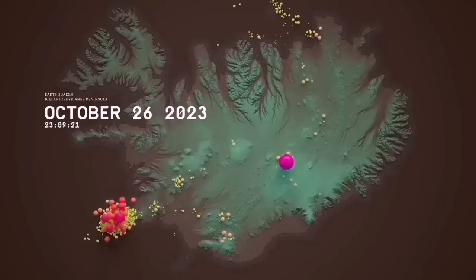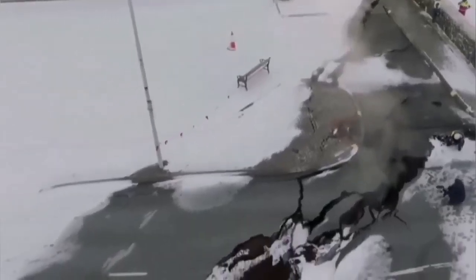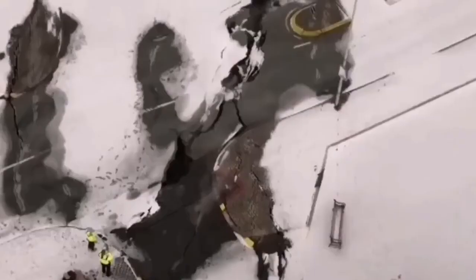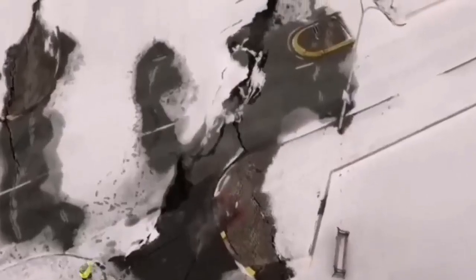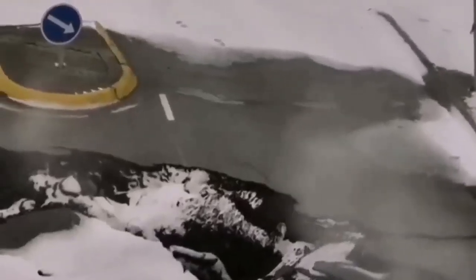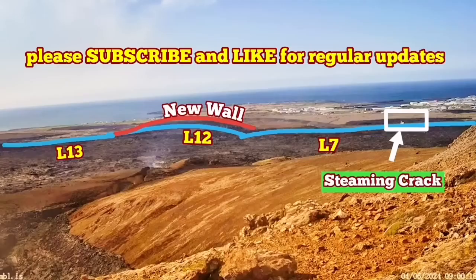In October and November of 2023 we had a swarm of earthquakes. This all started from that point, which caused cracks and steam coming within the town itself in the middle of the arctic — or sub-arctic — winter. 4,000 residents of the town had to be evacuated.